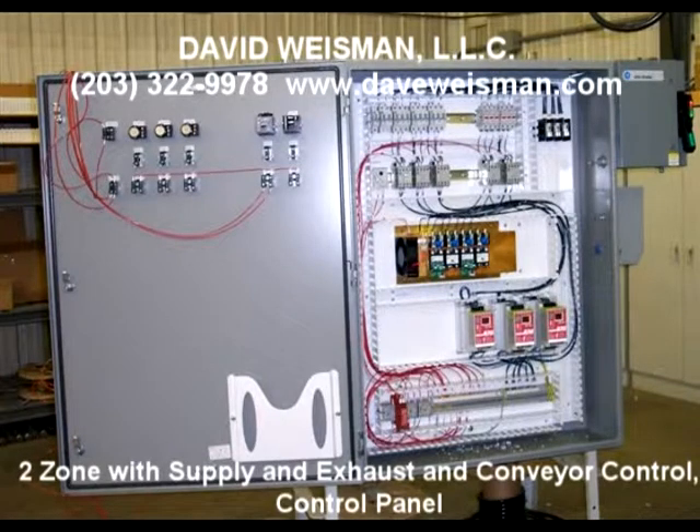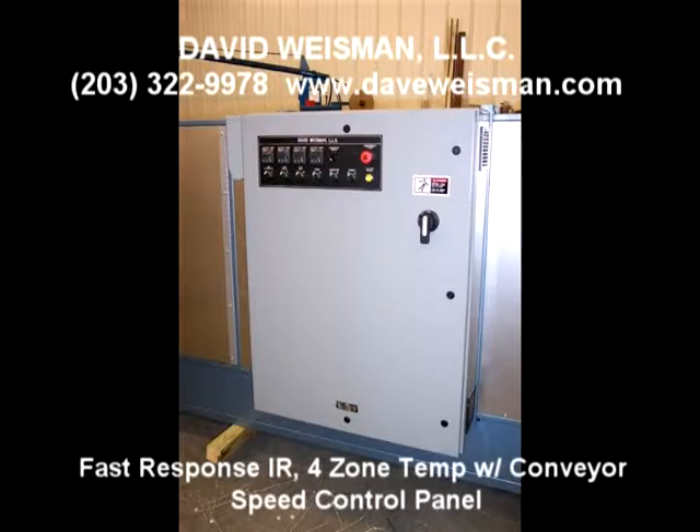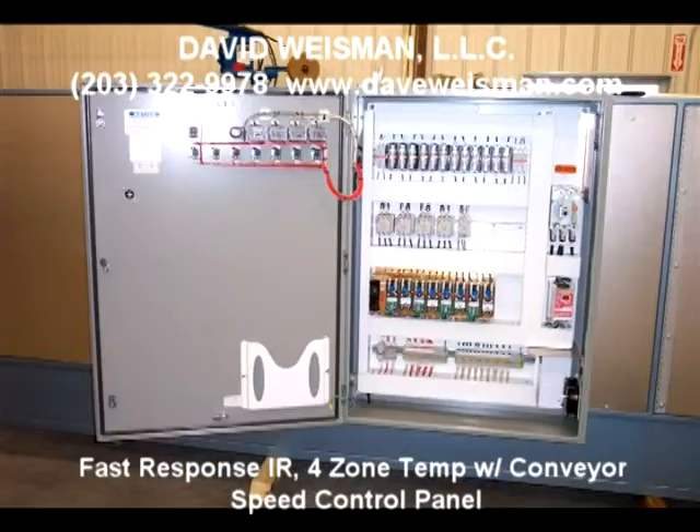Systems readily accept PLC inputs from customer remote system or facility PLCs, and remote monitoring is available as well. The option for remote and local temp control redundancy is recommended and typically included in this case.